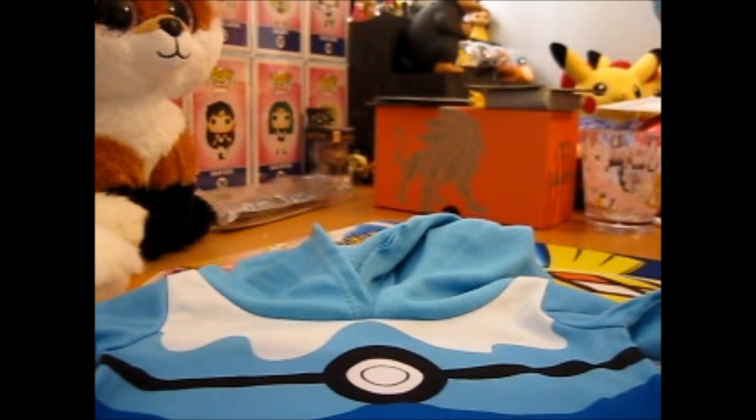So the sound was five pounds, and the Pokeball parka jacket thing was ten pounds.